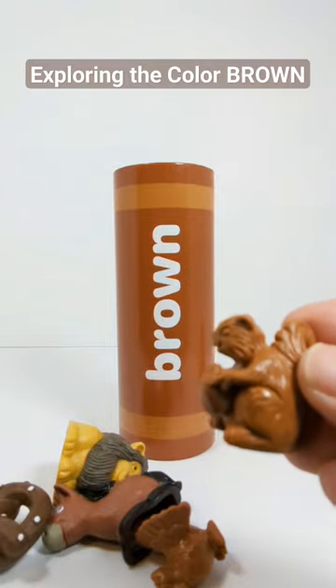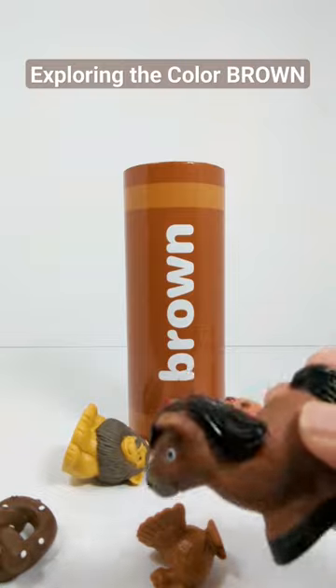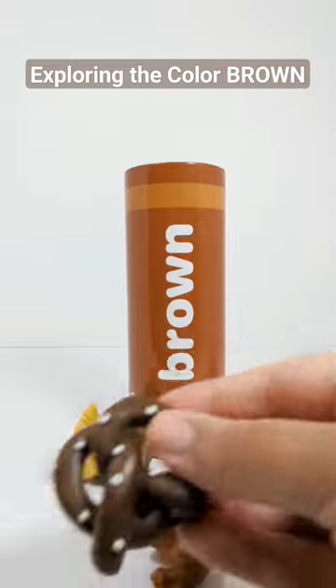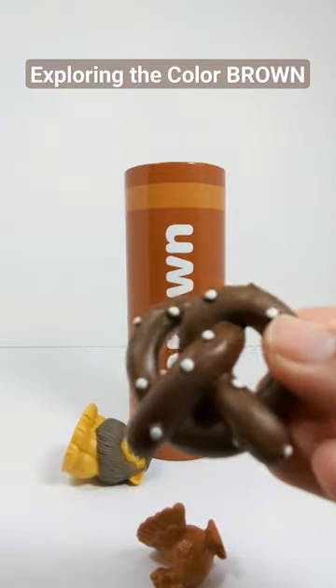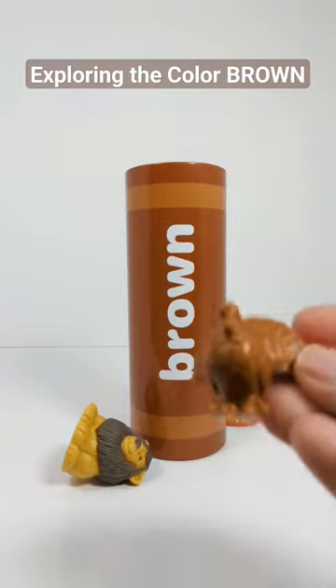There's a brown squirrel, a brown horse, a brown pretzel, and a brown turkey.